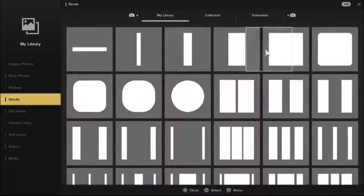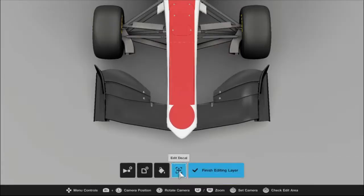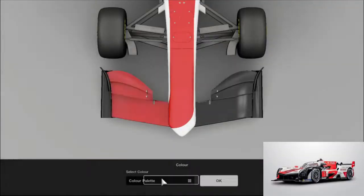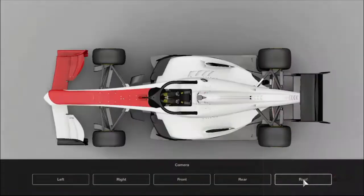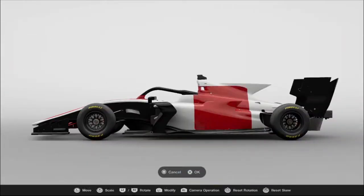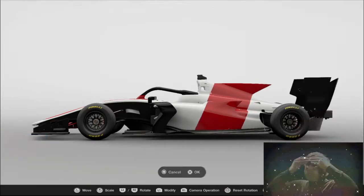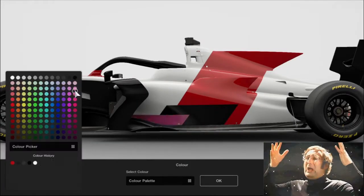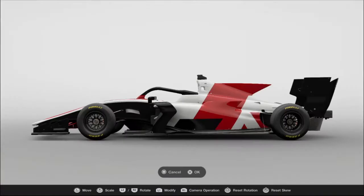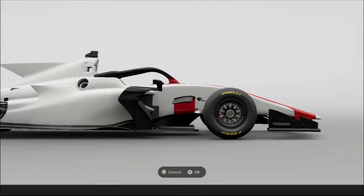This livery is inspired by the GR livery that Toyota use for most of their current motorsport projects, specifically the GR010. They use the same design on their BTCC car too, and when I saw it, I had one of those mind-blown moments when I realized it's supposed to be the letters G and R. I honestly can't see the resemblance myself, but I know it's supposed to be there.